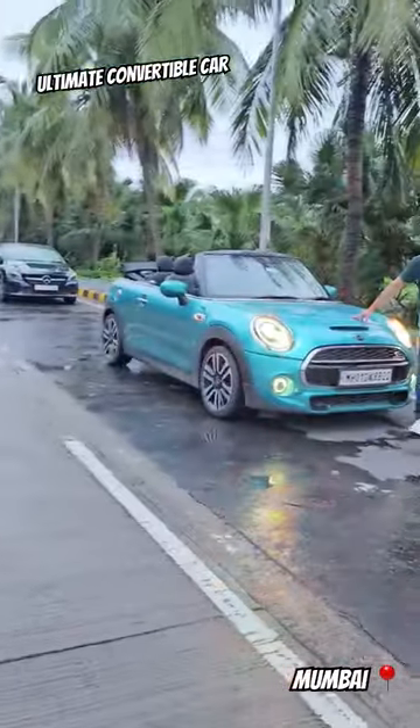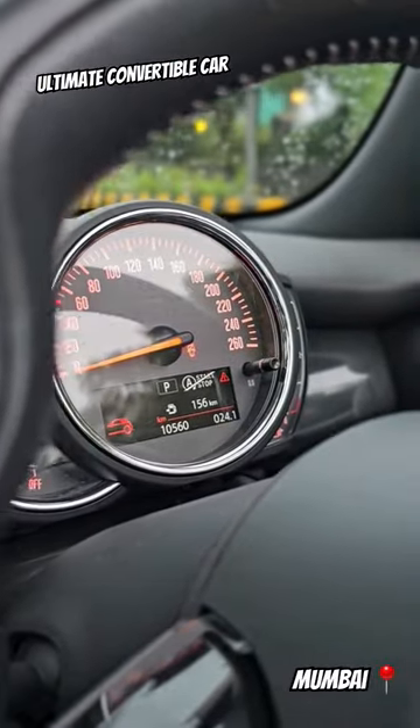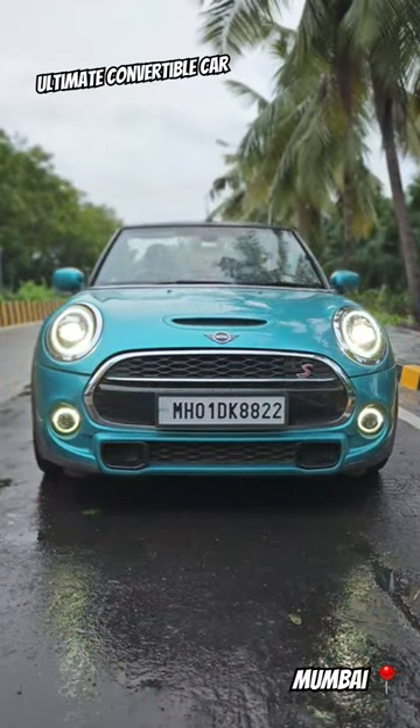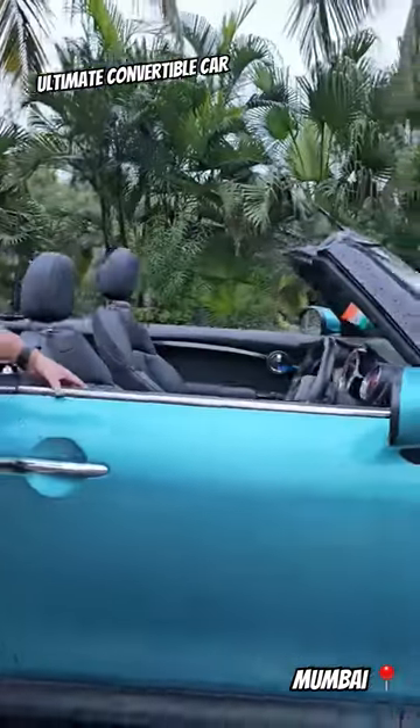The best part about this car is only 10,500 km. Now check the car's profile — so big, awesome, and convertible. What do you want in life?